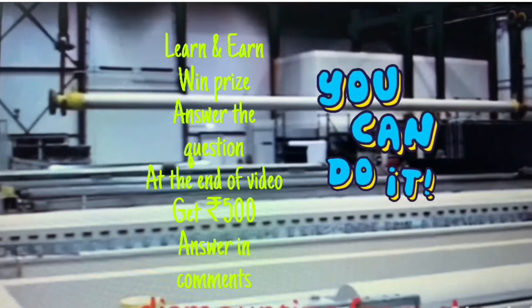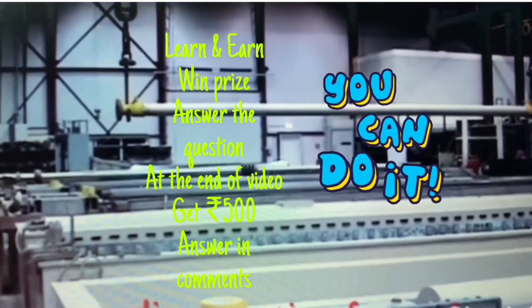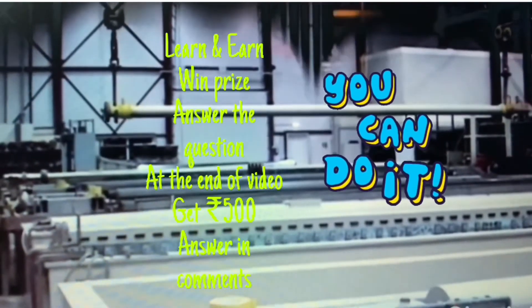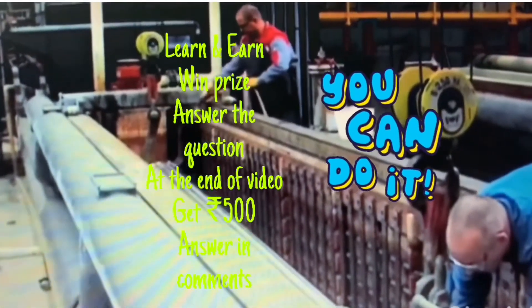Dear friends, in this video I have started a new concept. I just need help in the hard chrome plating. A new technology has come that is called thin dense chrome plating. If you can help me in this, you can win a prize of Rs.500. You have to provide me the source name — where it is being done and who can do the thin chrome plating.